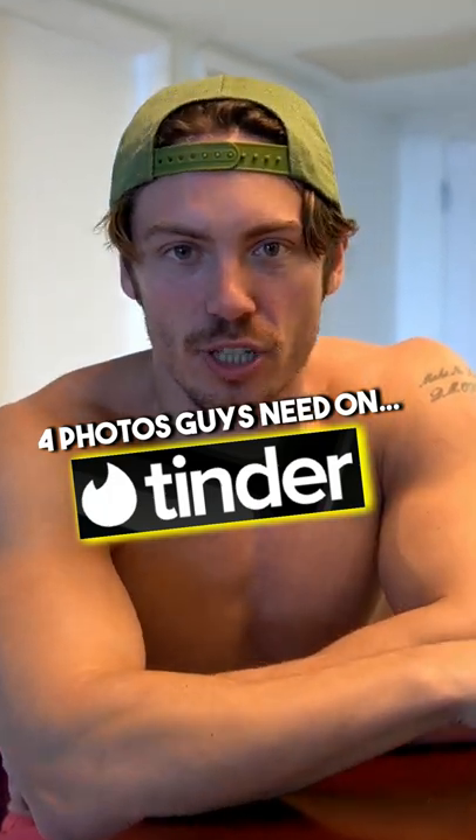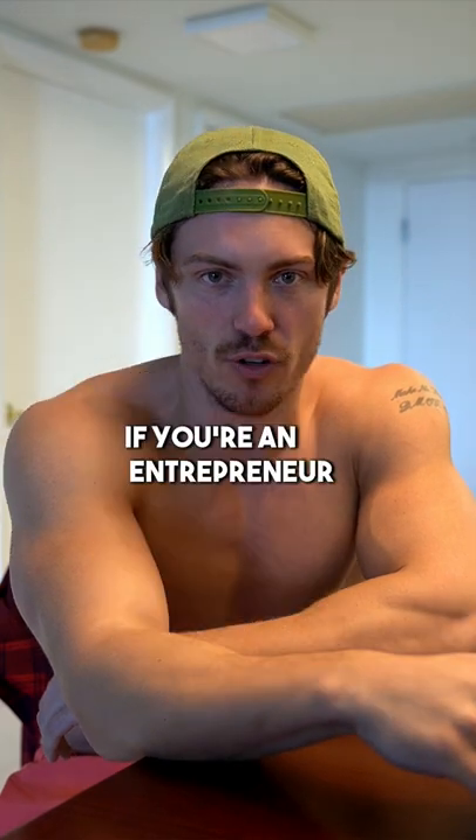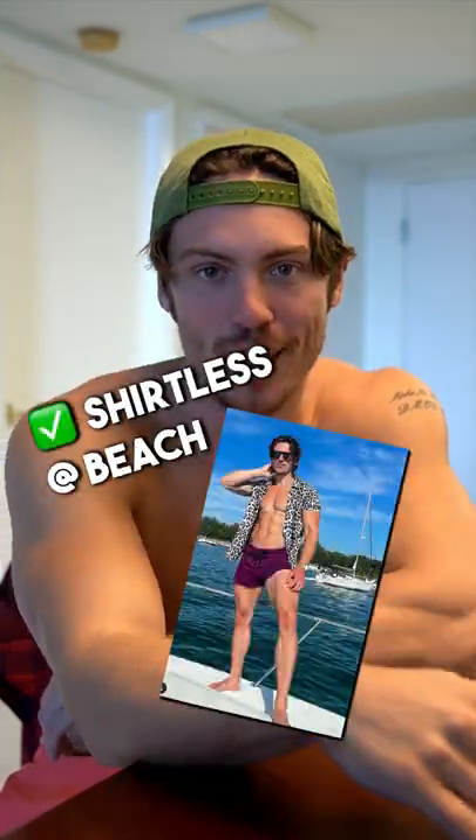Here's the four photos every guy needs on their Tinder profile. First one is just your model shot — you want to look as good as possible. If you're an entrepreneur, maybe you're wearing a suit. If you're very fit, probably shirtless at the beach — a natural shirtless photo, not you in the mirror.